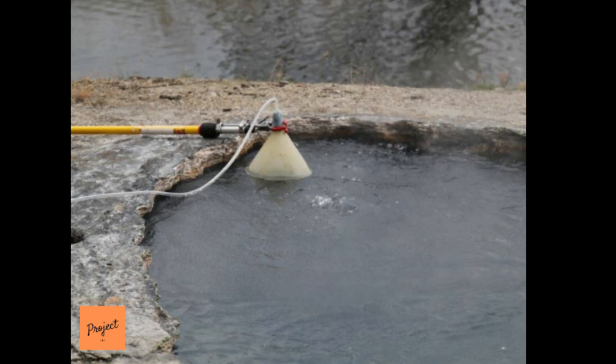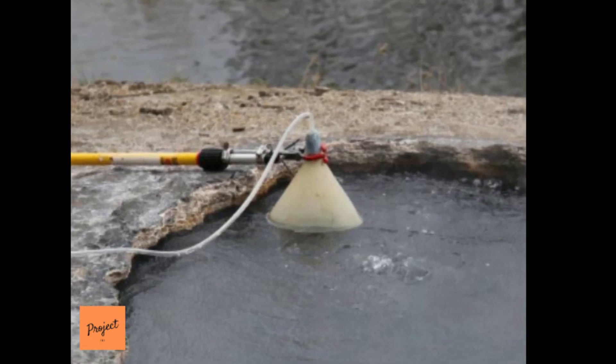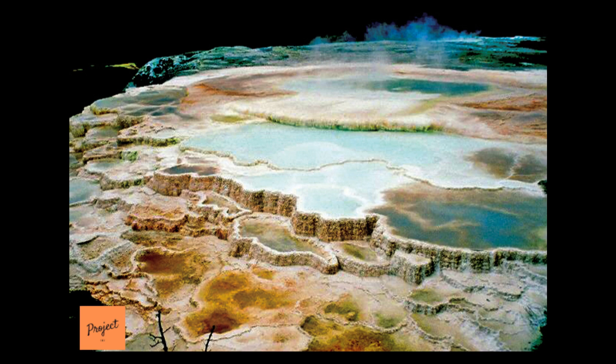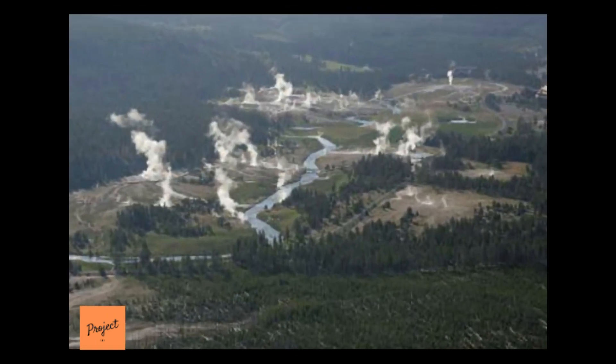Helium is used as a critical tracer throughout the Earth sciences, where its relatively simple isotopic systematics is used to trace degassing from the mantle, to date groundwater, and to time the rise of continents. The hydrothermal system at Yellowstone National Park is famous for its high helium-3 and helium-4 isotope ratio, commonly cited as evidence for a deep mantle source for the Yellowstone hotspot. However, much of the helium emitted from this region is actually radiogenic helium-4 produced within the crust by alpha decay of uranium and thorium.